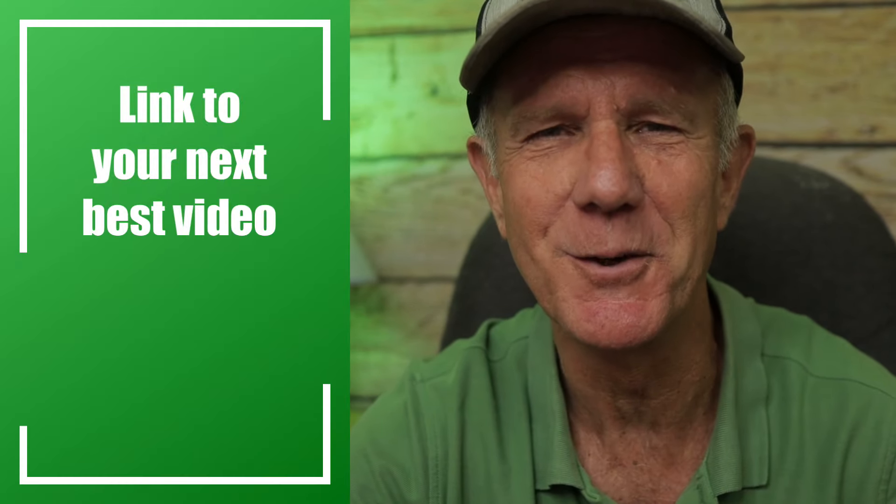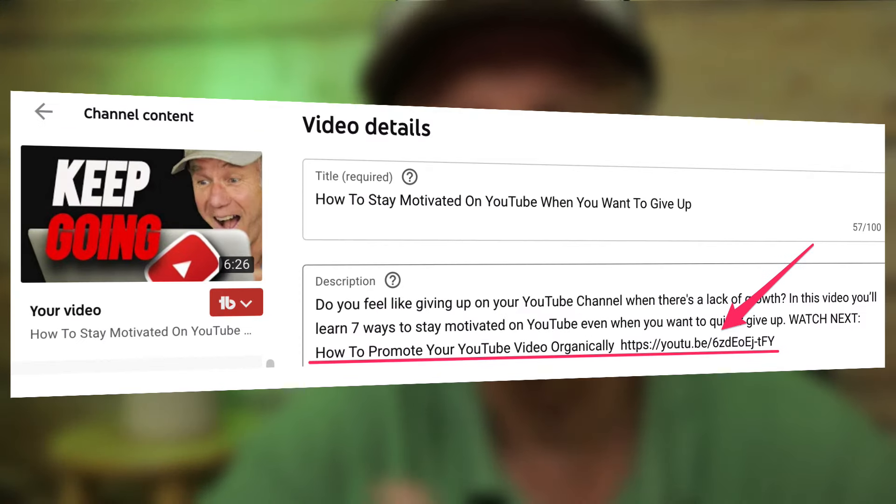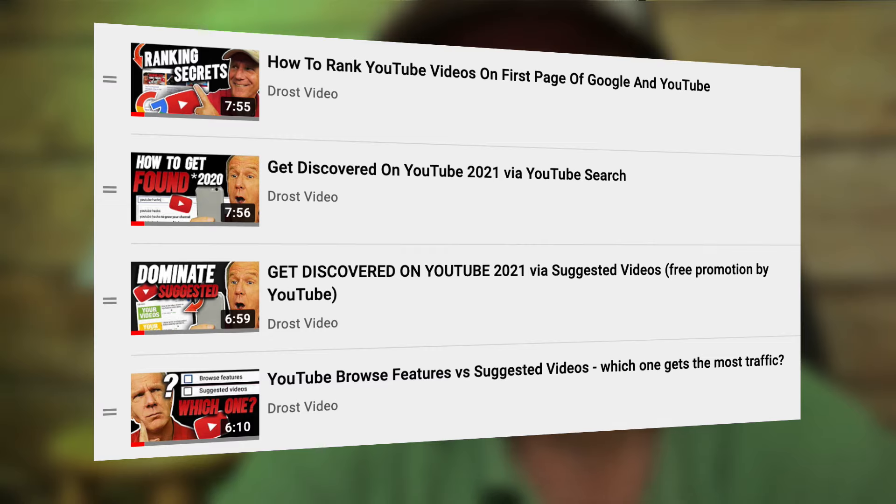Number seven: link to your next best video. Instead of leaving your viewers hanging at the end of your video, link to your next best video in the card or end screen. The content of your next best video should support the content of the video that your viewer has just watched. Place that video link in the first three lines of your description and also pin it to the top of your comments so viewers leaving comments can see your video link. The purpose of linking to your next best video is to increase your watch time so you'll get into suggested videos — which is free promotion by YouTube. Ideally, create a series of related videos, put them in a playlist, and link to the playlist video at the end of each video to encourage viewers to binge watch.